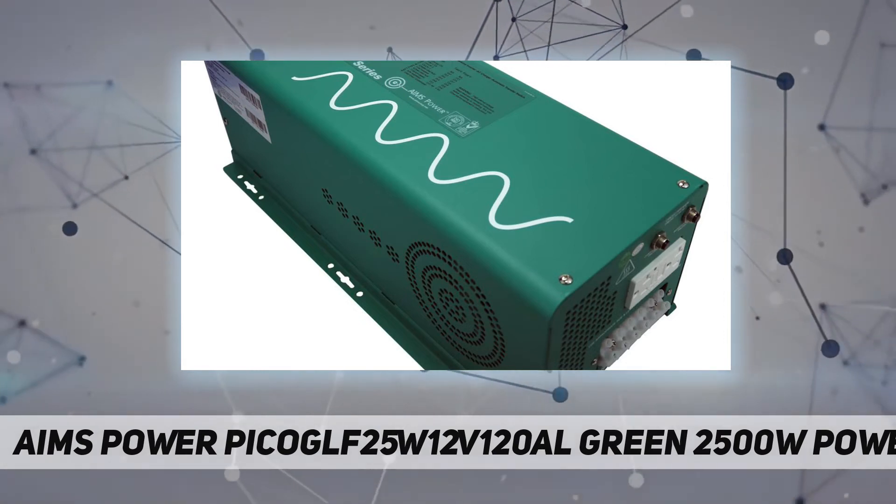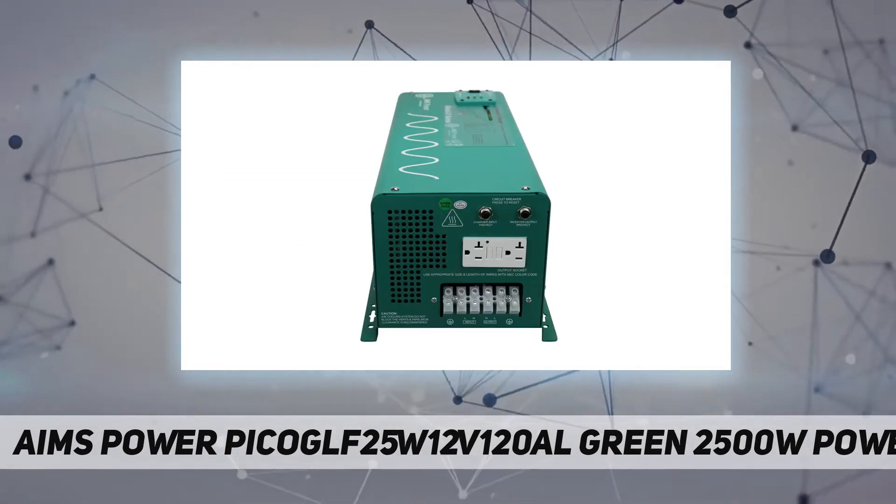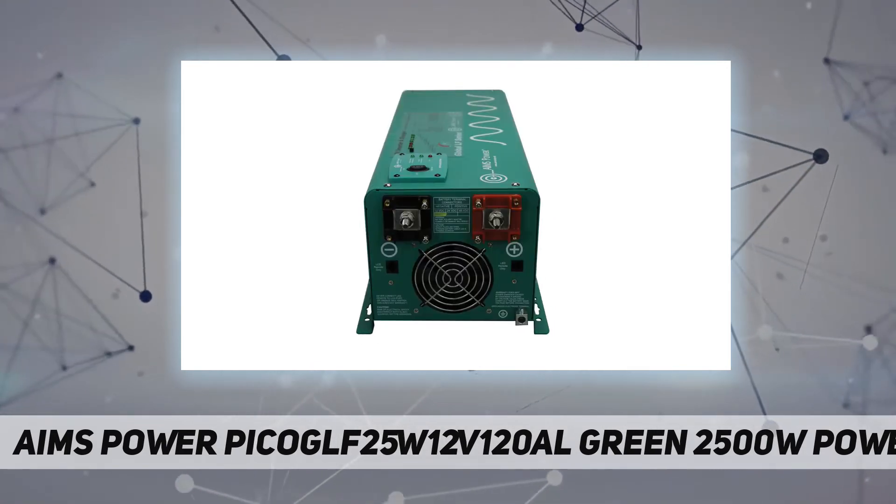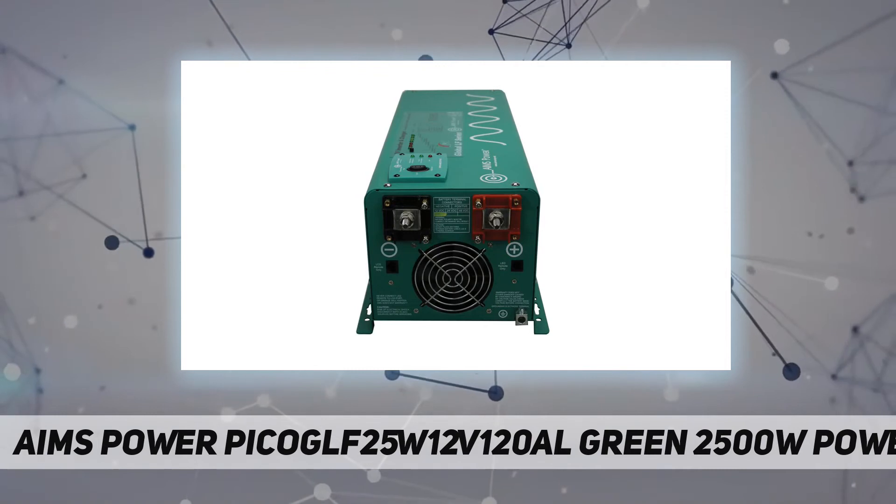Protections include: overload, over-temp, high-voltage, low-voltage, short-circuit, internally-fused, low-and-high-voltage alarm, cooling fan, and isolated ground-neutral.